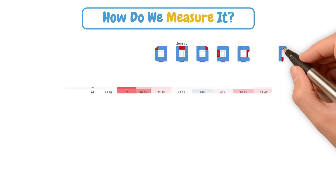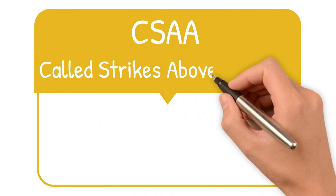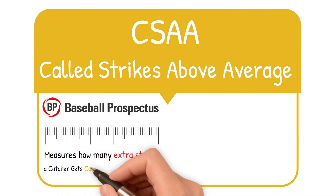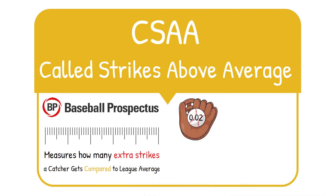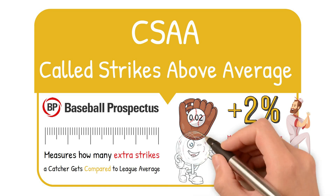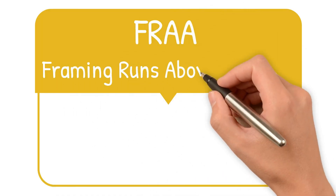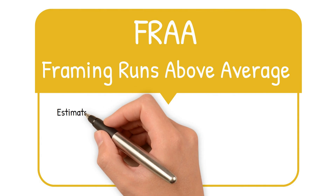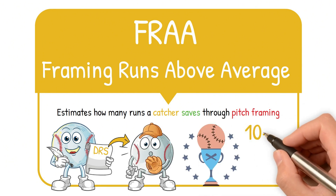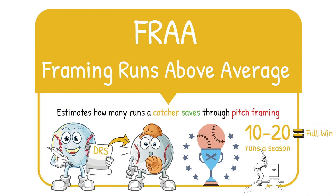So how do we measure it? Analytics have given us new tools, starting with CSAA — called strikes above average. Developed by Baseball Prospectus, CSAA measures how many extra strikes a catcher gets compared to league average. A catcher with a .02 CSAA turns borderline pitches into strikes 2% more frequently than the average catcher, which might not sound like much, but adds up over hundreds of games. Then there's FRAA — framing runs above average — which estimates how many runs a catcher saves through pitch framing. Think of it like DRS, but for catching. Elite framers can be worth 10 to 20 runs a season just from framing alone, equivalent to one full win.